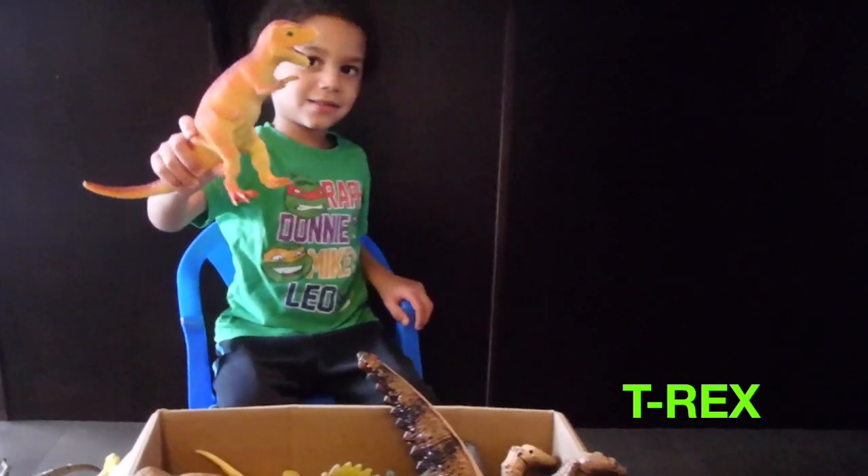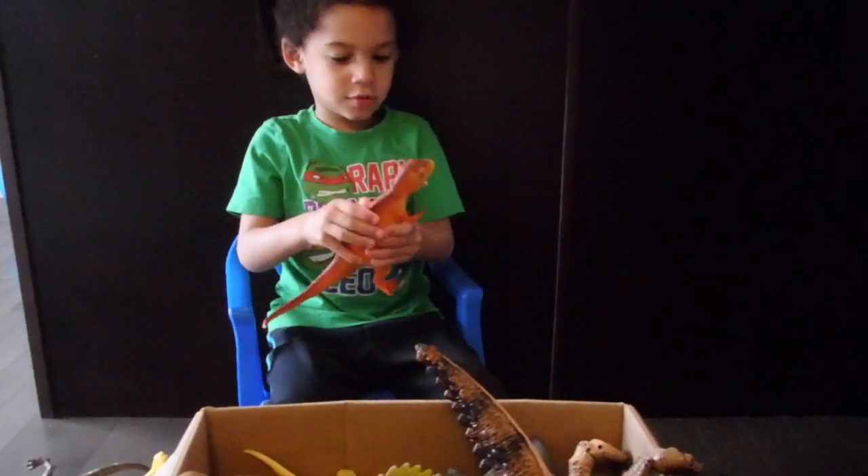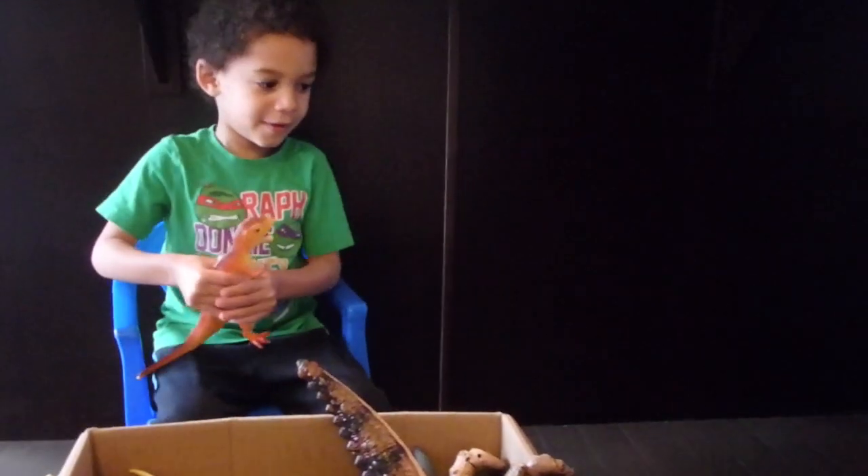Oh, a triceratops! Does he do anything special? No. What if you squeeze him? He squeaks!